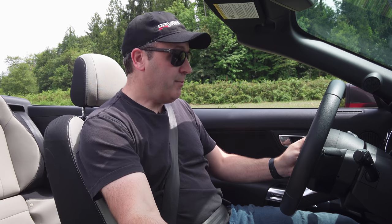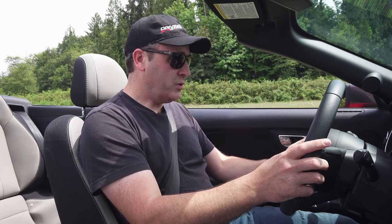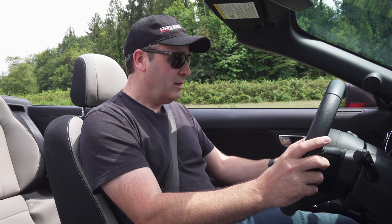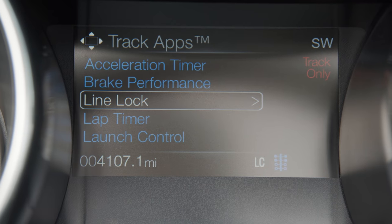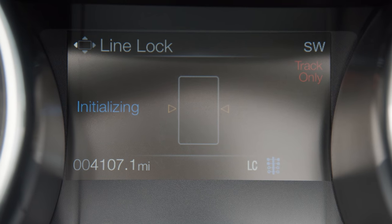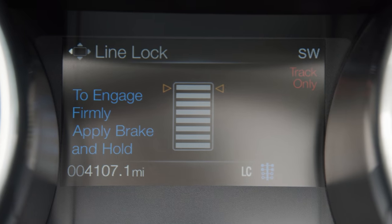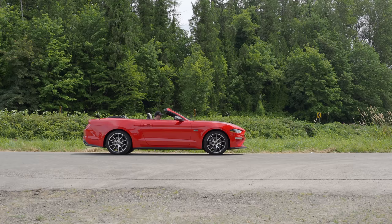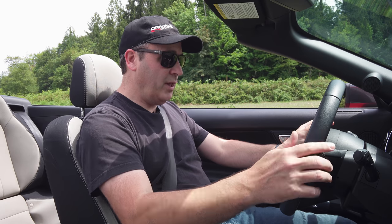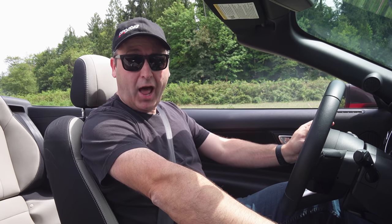To get Line Lock enabled, go to Mode, then Drag Strip — which warns you it's for track only — then Track Apps, then Line Lock. Hold the button OK to initialize, hold it, initialization complete. To engage, firmly brake and hold. Engaged — Line Lock applied, tires warming up.